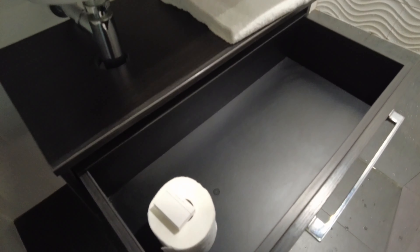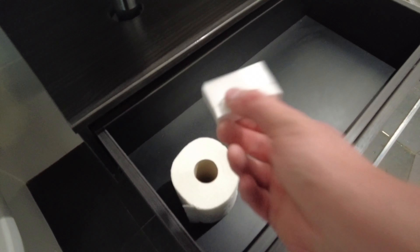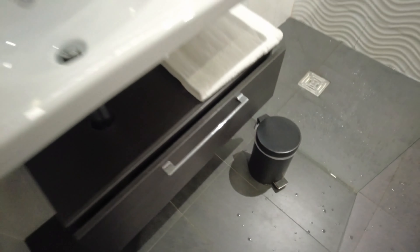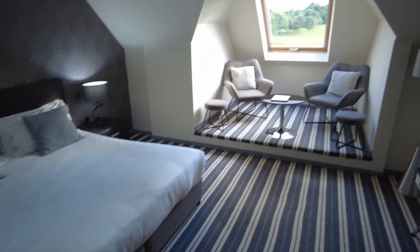There's storage down here with extra toilet roll, and I think there's a shower cap and some more towels as well. So let's go and have a look at the view.